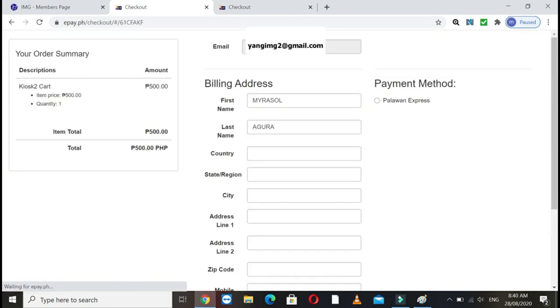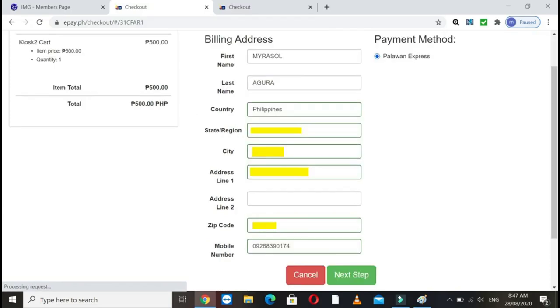After clicking Palawan Express, this will pop up. This is what appears after clicking Palawan Express. It's easy to pay through Palawan. Your email, your name on the website, and the amount to be paid will all appear. Fill in your address and phone number, then click Palawan Express, then click Next. It's that simple.